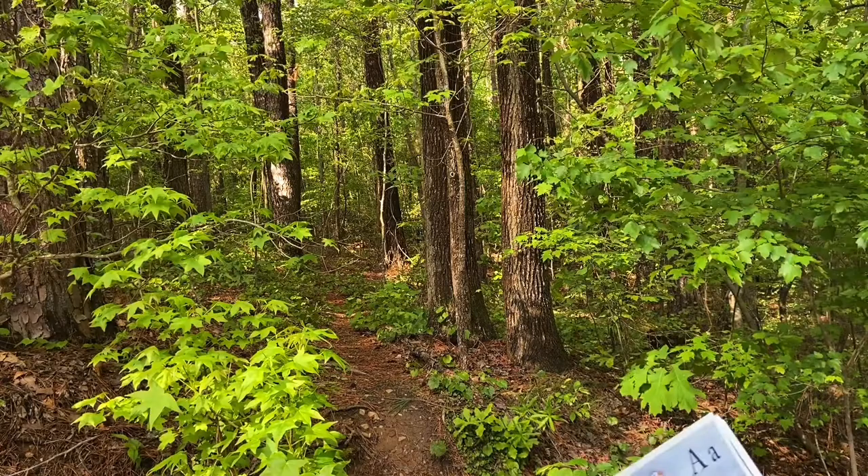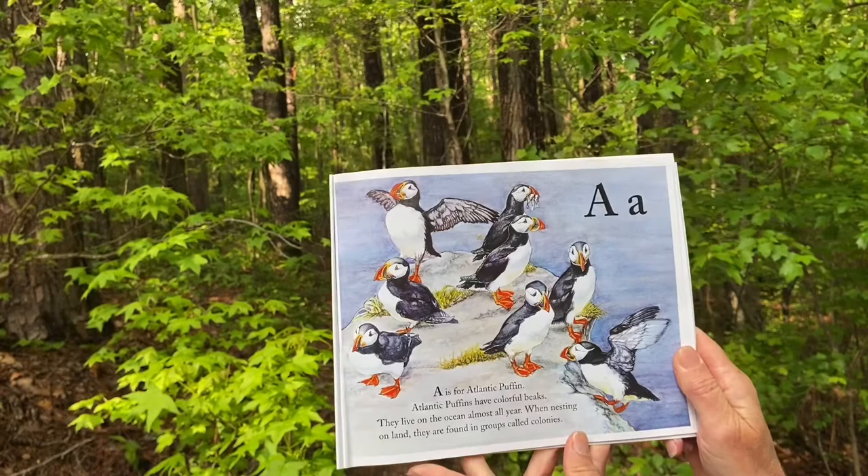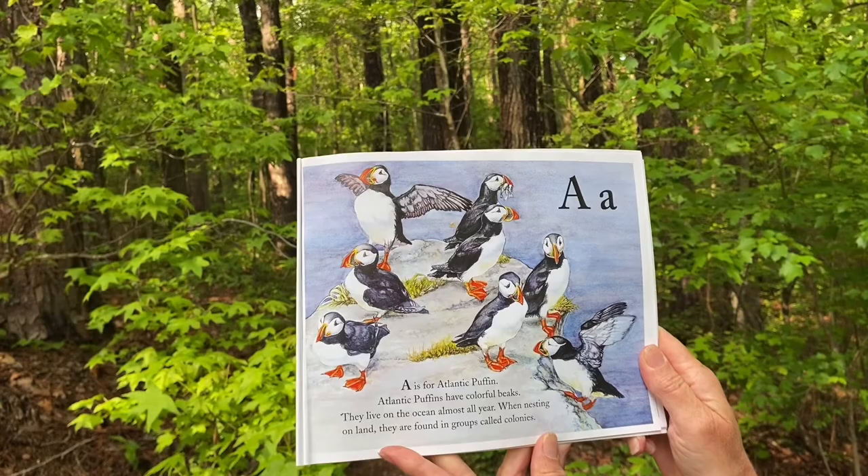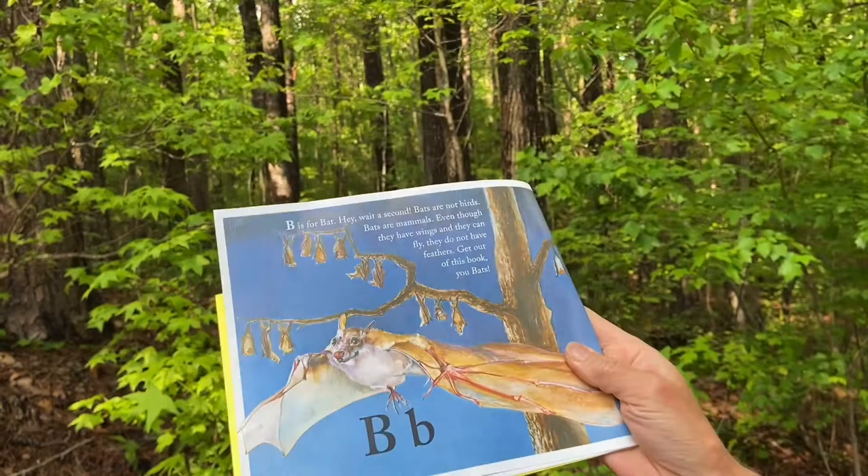Our story begins like this. A is for Atlantic Puffin. Atlantic Puffins have colorful beaks. They live on the ocean almost all year and when nesting on land, they're found in groups called colonies.